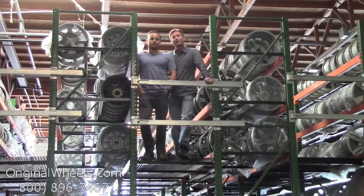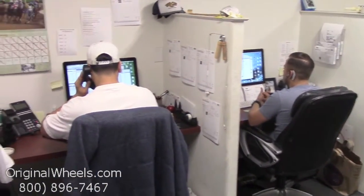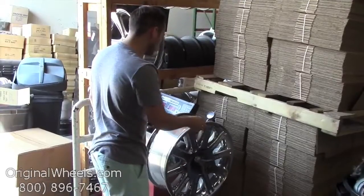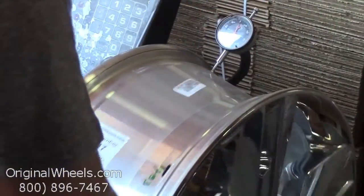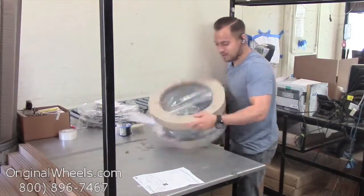So we want to thank you for your business. For personal service, call us today to talk to an Original Wheel Expert. When an order is placed, every wheel is individually inspected for any visual or structural issues to ensure that you receive your wheel as expected.